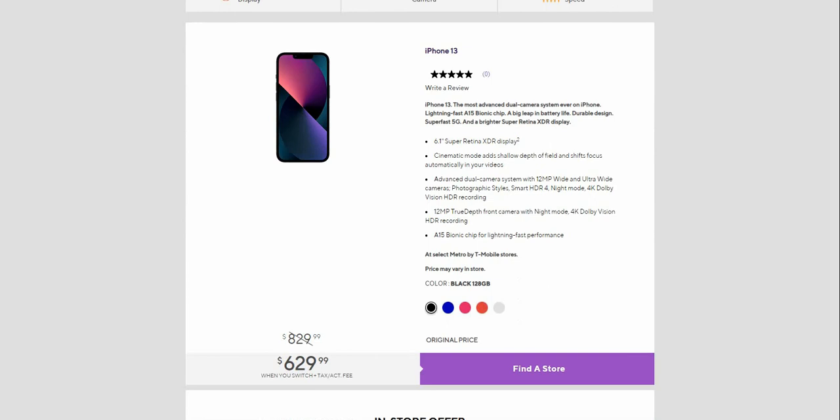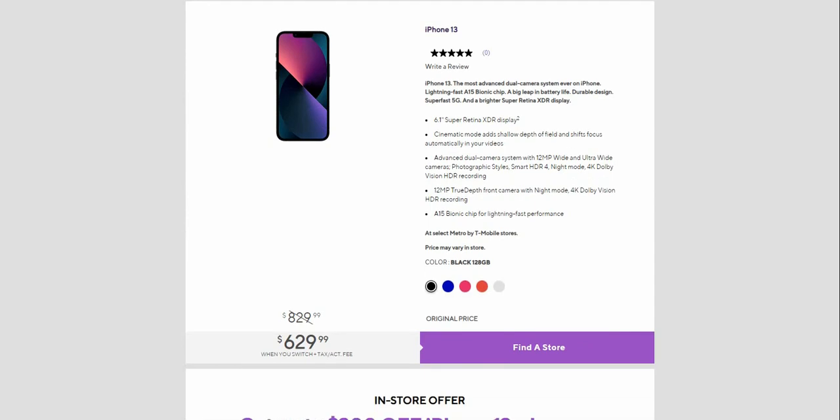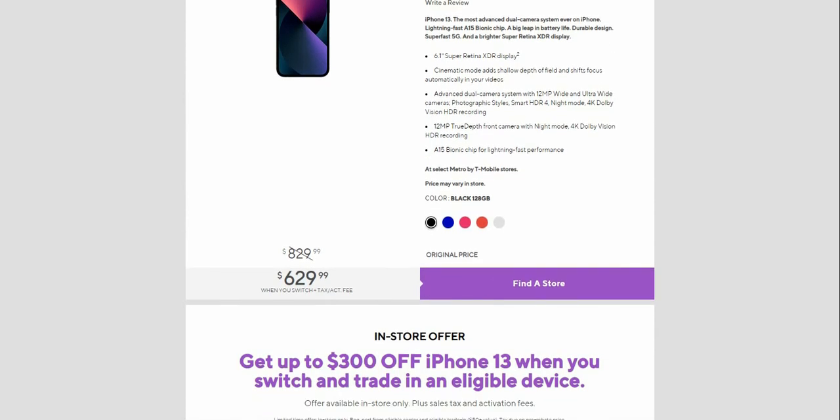The retail price is $829.99 for the 128GB version. If you guys want to get it cheaper, switch to Metro. It says right here: in-store offer, get up to $300 off the iPhone 13 when you switch and trade in an eligible device.